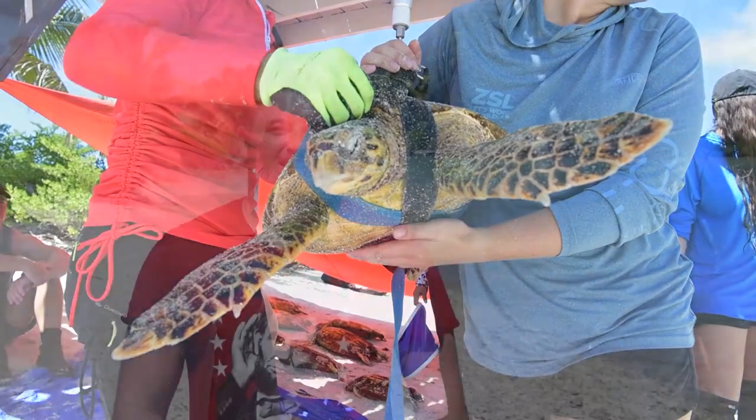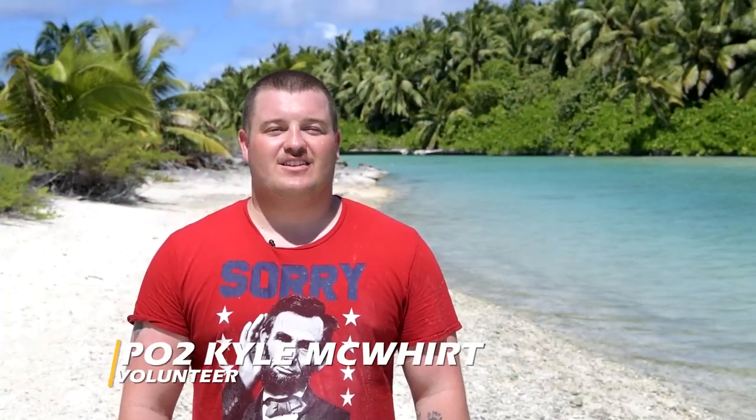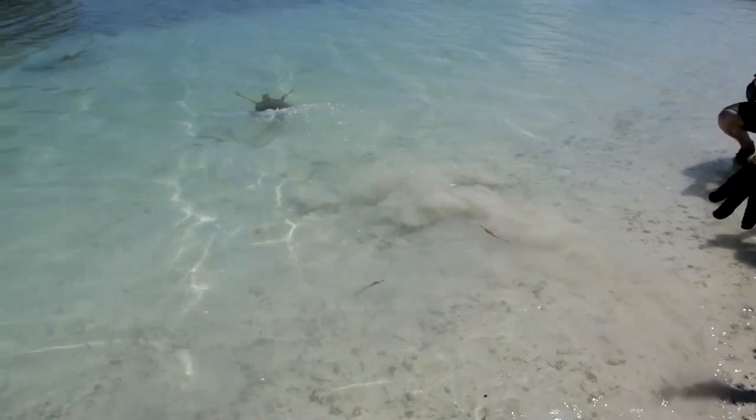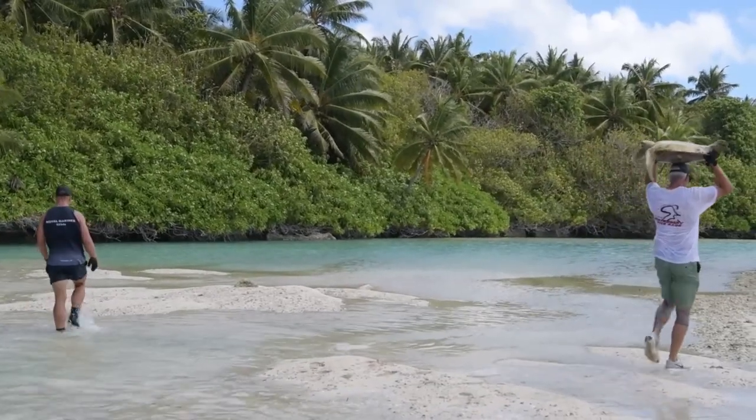I was really excited to learn about the different species that lived around here and just get a new experience, a new outlook on the island. If I were given the opportunity to do this again I would definitely recommend it to anyone that visited the island.